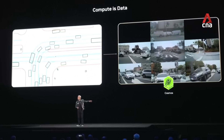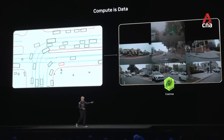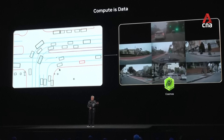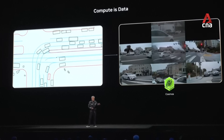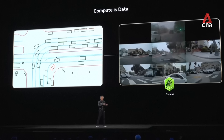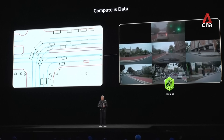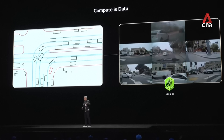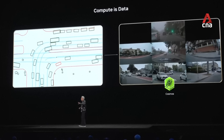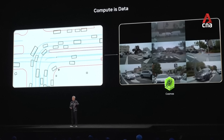So for example, what comes into this AI — this Cosmos AI world model — on the left over here, is the output of a traffic simulator. Now this traffic simulator is hardly enough for an AI to learn from. We can take this, put it into a Cosmos foundation model, and generate surround video that is physically based and physically plausible that the AI can now learn from.